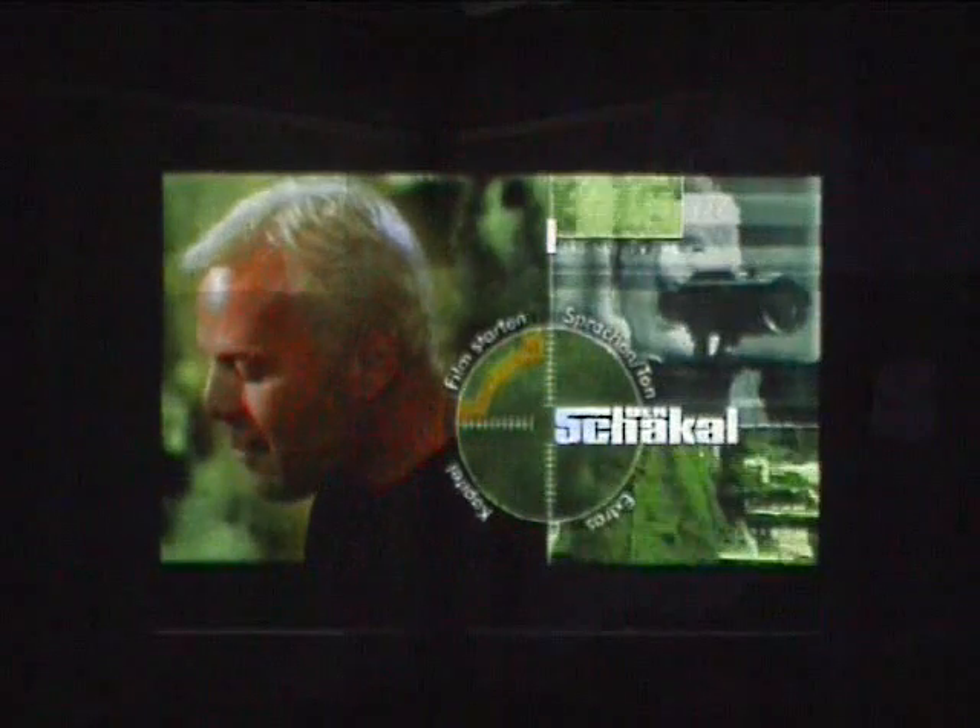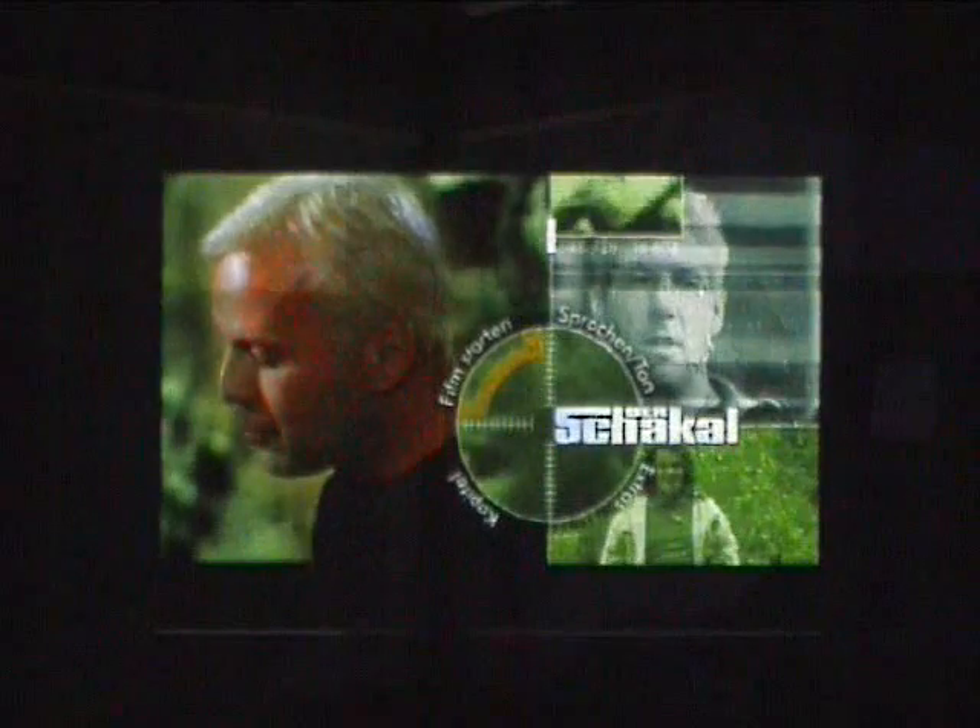Multiple projectors can complement each other to achieve higher light intensities and to cancel out individual shadow regions. In this example, two partially overlapping projectors generate a high-resolution 16-to-9 format.